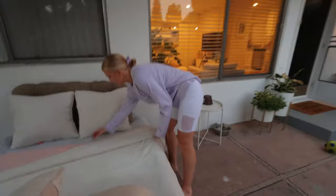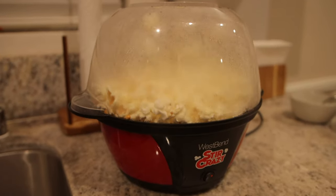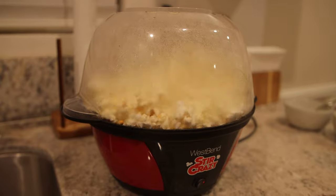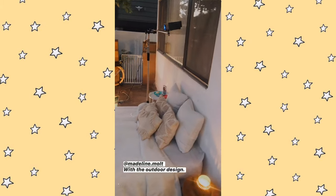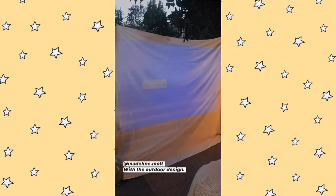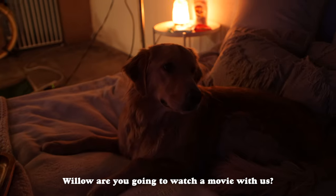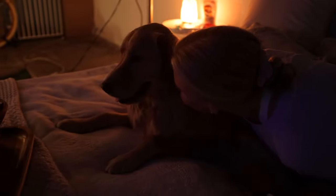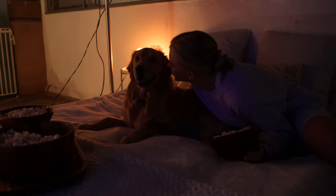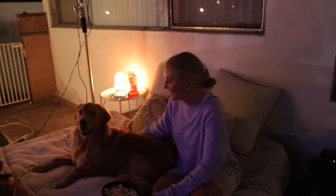Madeline's making it look all cutesy. Are you gonna watch a movie with us? Yes, you're gonna watch the movie with us, huh Willow? I'm waiting for some popcorn!